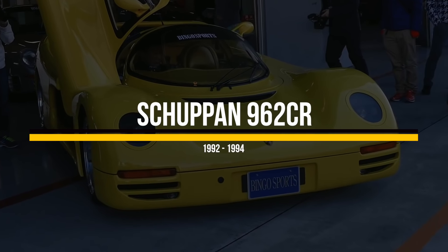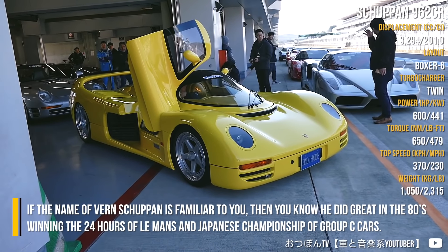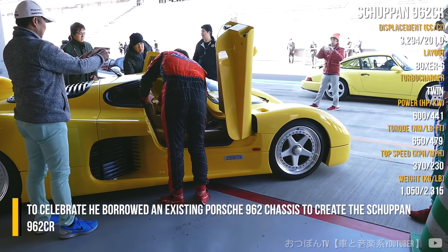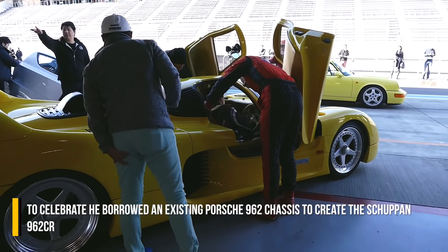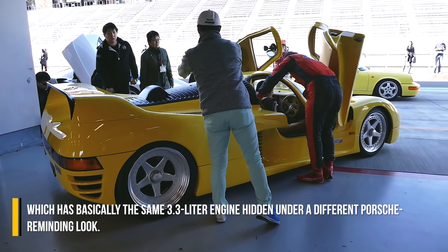Chopin 962 CR. If the name of Vern Chopin is familiar to you, then you know he did great in the 80s, winning the 24 Hours of Le Mans and the Japanese championship of Group C cars. To celebrate, he borrowed an existing Porsche 962 chassis to create the Chopin 962 CR, which has basically the same 3.3 litre engine hidden under a different Porsche-reminiscent look.